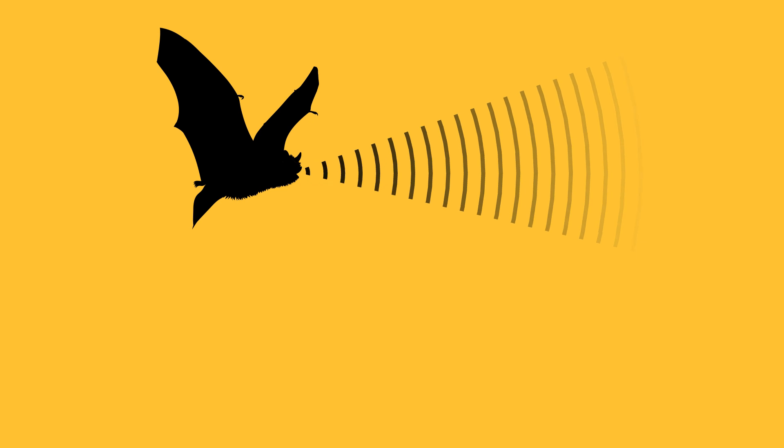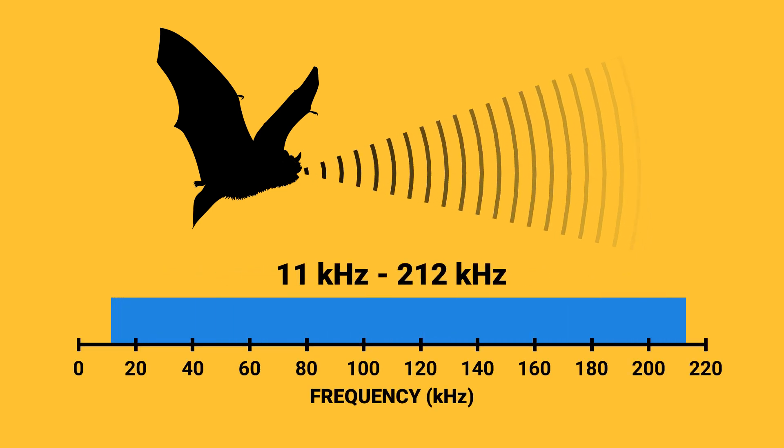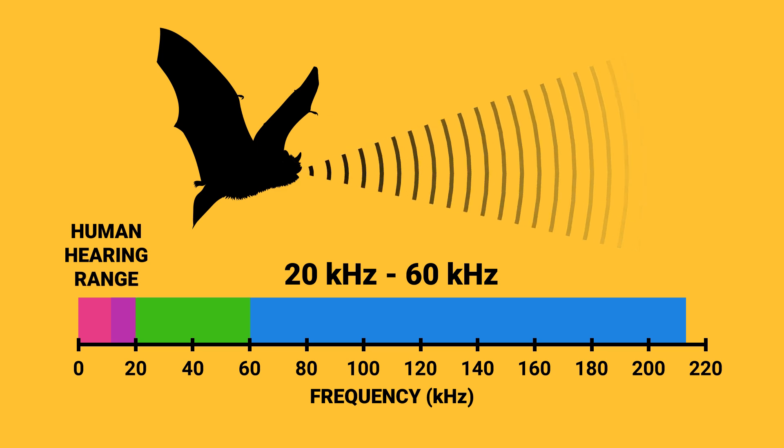Bats emit ultrasonic calls ranging in frequency from 11 kHz up to 212 kHz. Most insectivorous bats echolocate in the 20 to 60 kHz range, which is beyond what the human ear can hear.